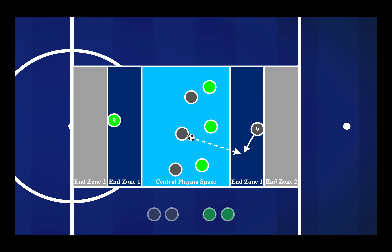The next variation was to find the striker in that end zone, play back into the central playing space, and then find your striker again in the end zone. As the game became more difficult, we demanded the players find the striker in the end zone, go back into a player in the central playing space, and then find that striker now in end zone two so they could threaten the space in behind their opponent.